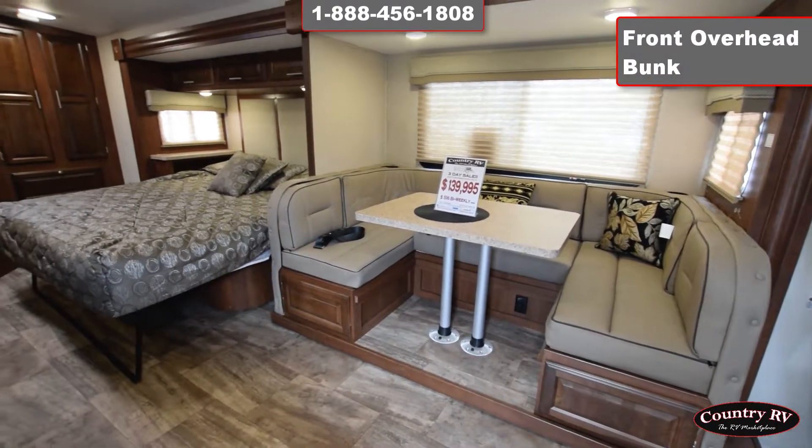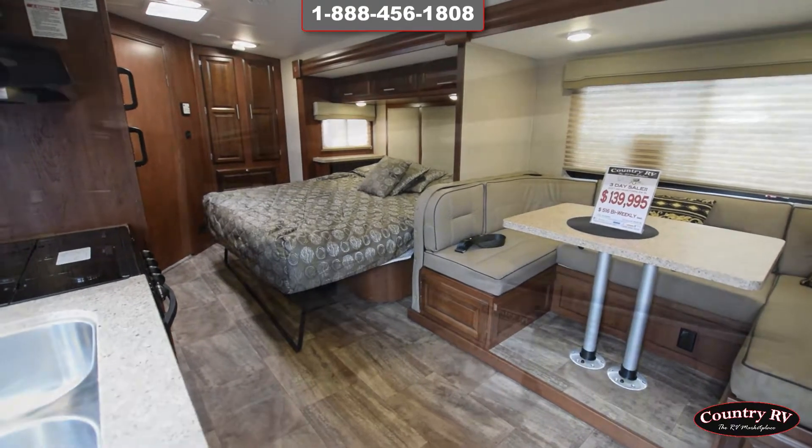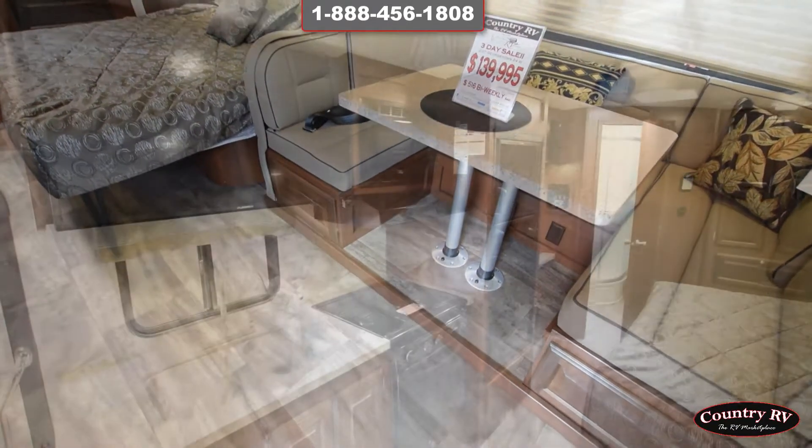The Georgetown series is a nice way to introduce yourself to the RVing lifestyle. Engineered for the road and designed for the driver, our models offer you plenty of storage and all the amenities at a great price.